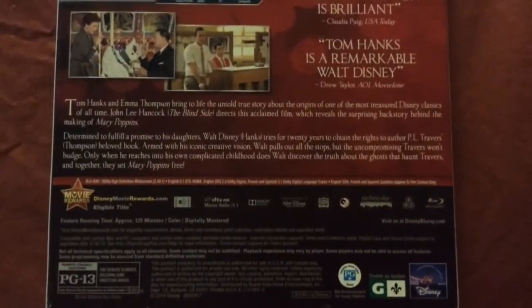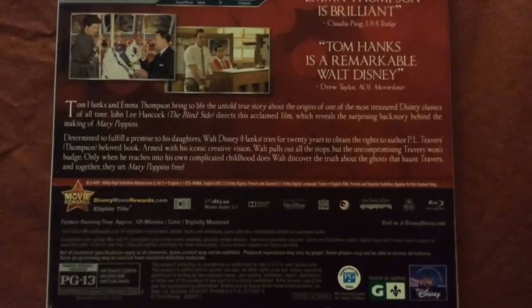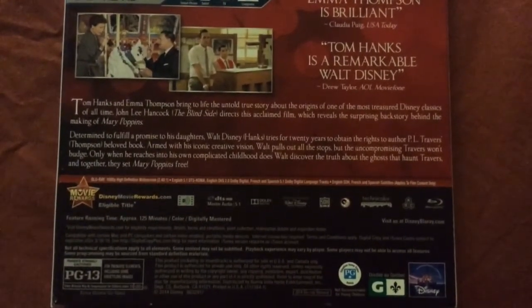Here is the synopsis of the film — you can pause if you want to read it. This is a region-free release.